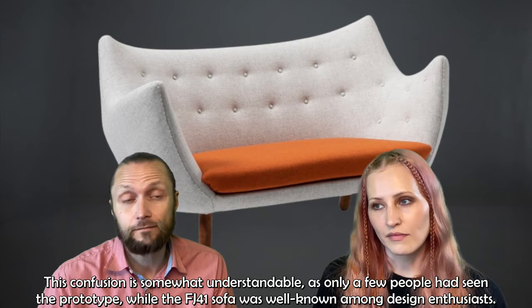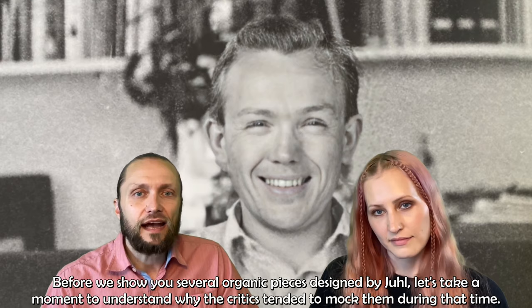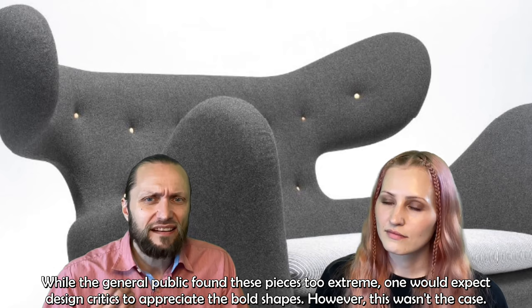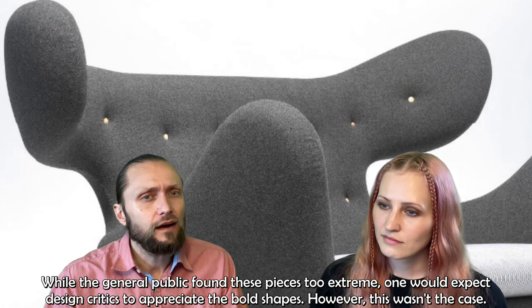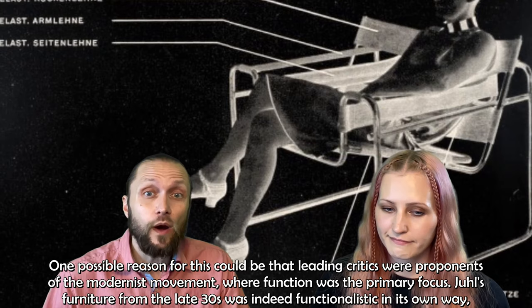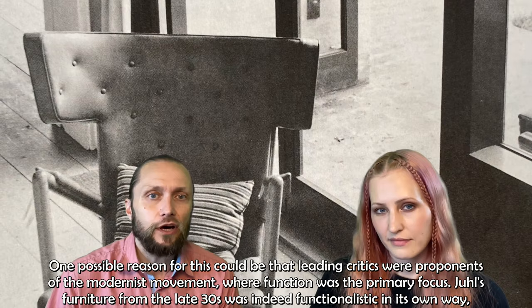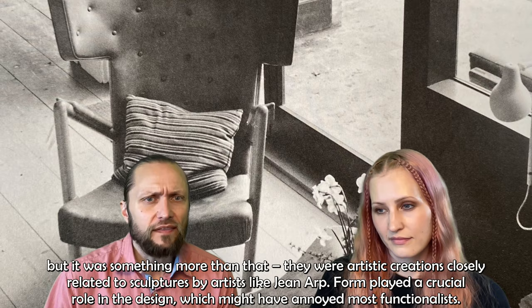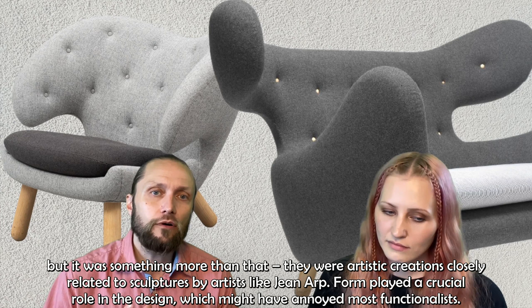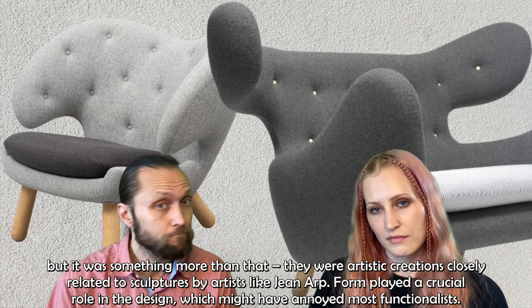Before showing several organic pieces designed by Juhl, let's take a moment to understand why the critics tended to mock them during their time. While the general public found these pieces too extreme, one would expect design critics to appreciate the bold shapes. However, this was not the case. One possible reason is that the leading critics were proponents of the modernist movement, where function was the primary focus. Juhl's furniture was indeed functionalistic in its own way, but it was something more — artistic creations closely related to sculptures by artists like Jean Arp, where form played a crucial role, which may have annoyed most functionalists.